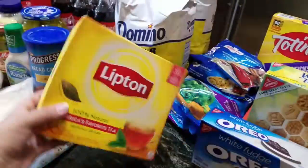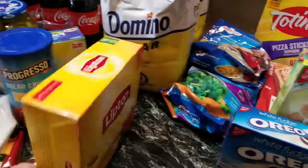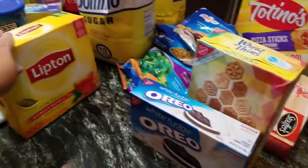And I got some Lipton tea to make sweet tea, and I had a coupon for that also.